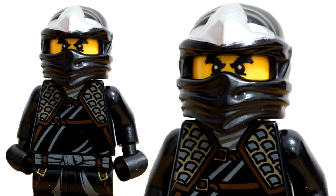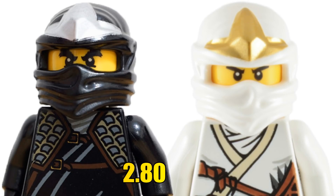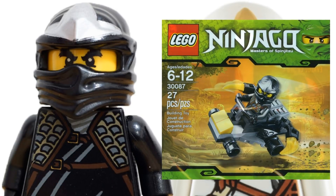Also at number 10, I'm going to include Cole ZX. Cole ZX and Zane ZX are the two least valuable ZX ninjas from 2012. Cole here only goes for around two dollars and 80 cents — only about three cents over Zane — and he also came in a polybag as well.